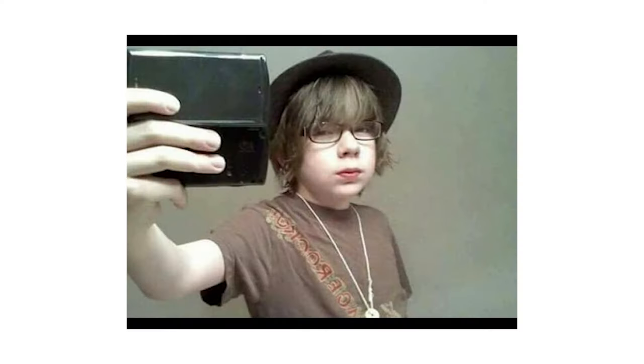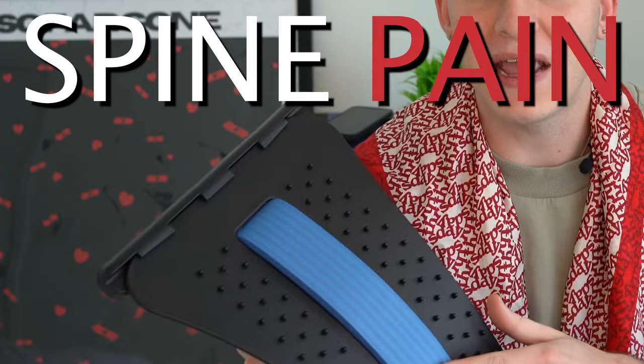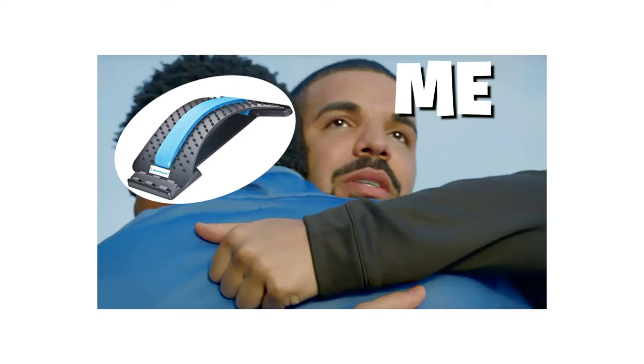This is the product I sold to make $28,000. You guys might say this is just a back cracker, but it can do so much more. For a normal dropshipper, this might just be something to crack your back — but to me, this is a spine pain relief device. When I saw people not marketing it like that, I knew I had to come in and do it differently.